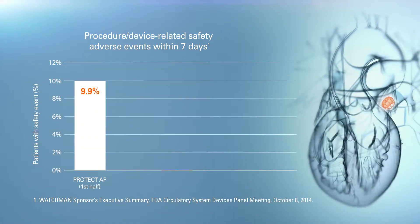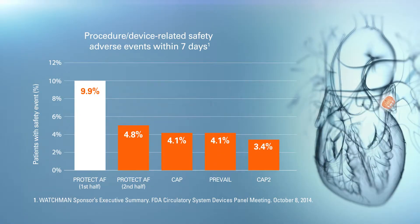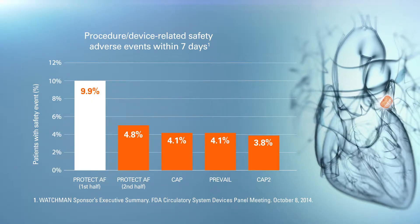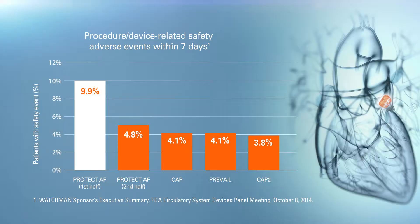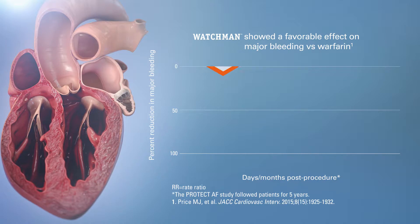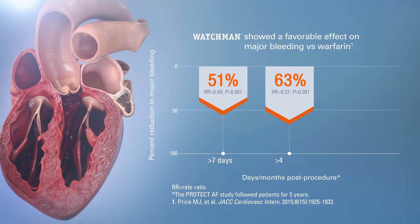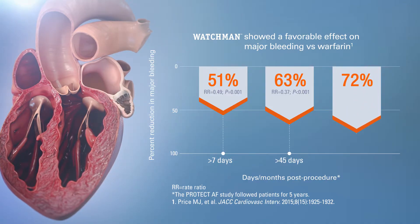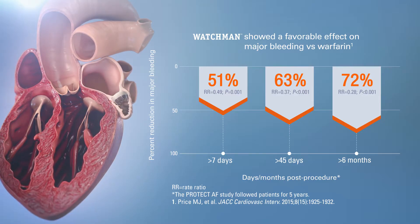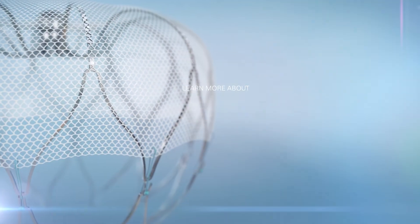Clinical studies of Watchman show consistently low rates of device and procedure-related safety adverse events since the second half of PROTECT-AF, when refinements were made to the device and procedure. These rates are comparable to those published for AF ablation, another left-sided procedure. In a meta-analysis of the clinical trials, Watchman reduced all-cause stroke comparably to warfarin. Patients who received Watchman also experienced a significant reduction in major bleeding events compared to warfarin as early as seven days post-procedure. More than six months post-procedure, Watchman patients experienced a 72% reduction in major bleeding events versus warfarin.